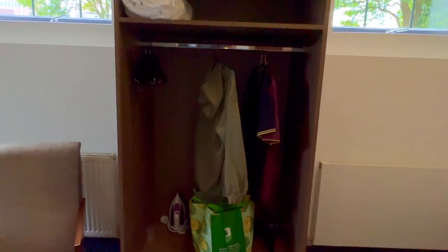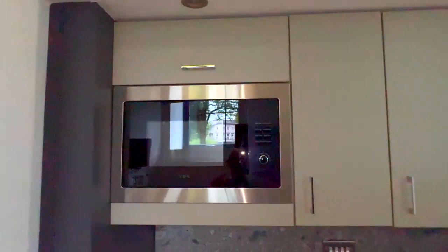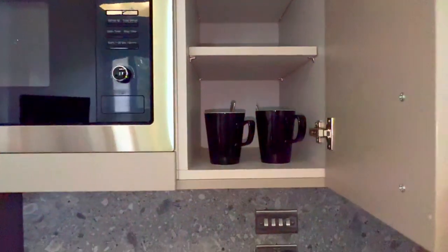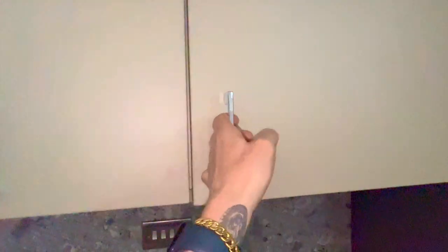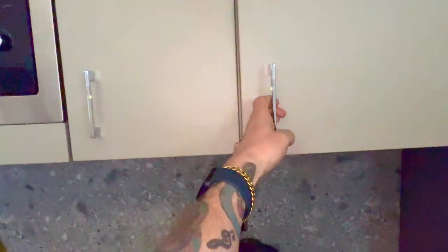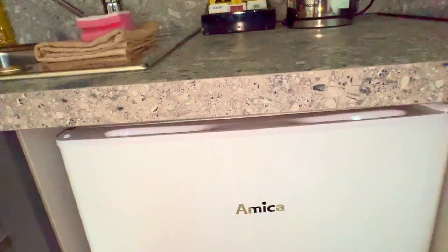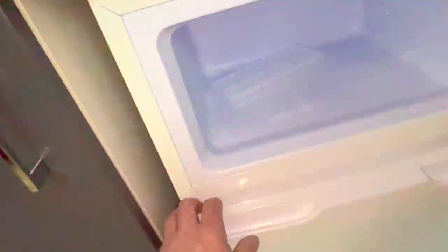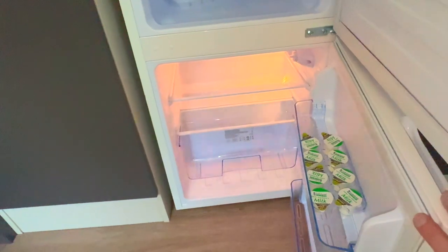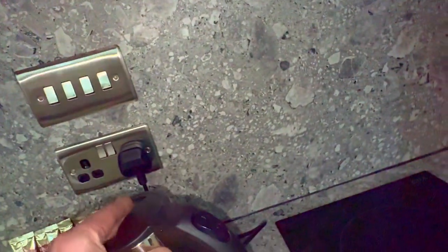There is a wardrobe, and then behind you there's a microwave, cupboard space, two tea cups, a safe, a microwave, a sink, and a fridge freezer which is bigger than your average — it's got milk in it.